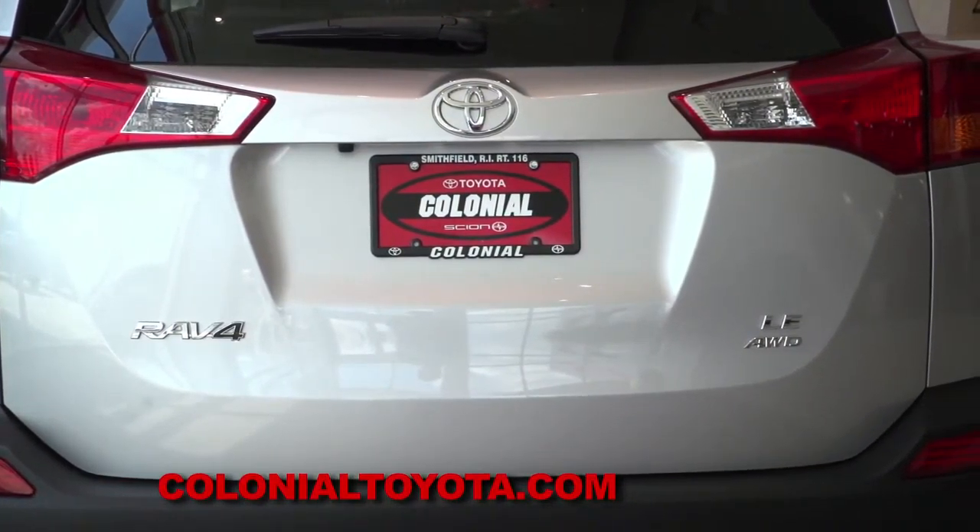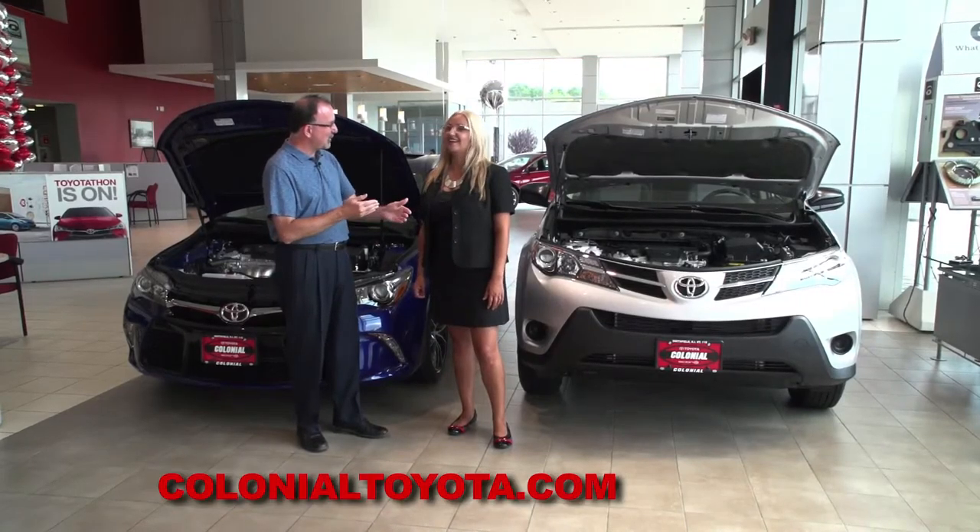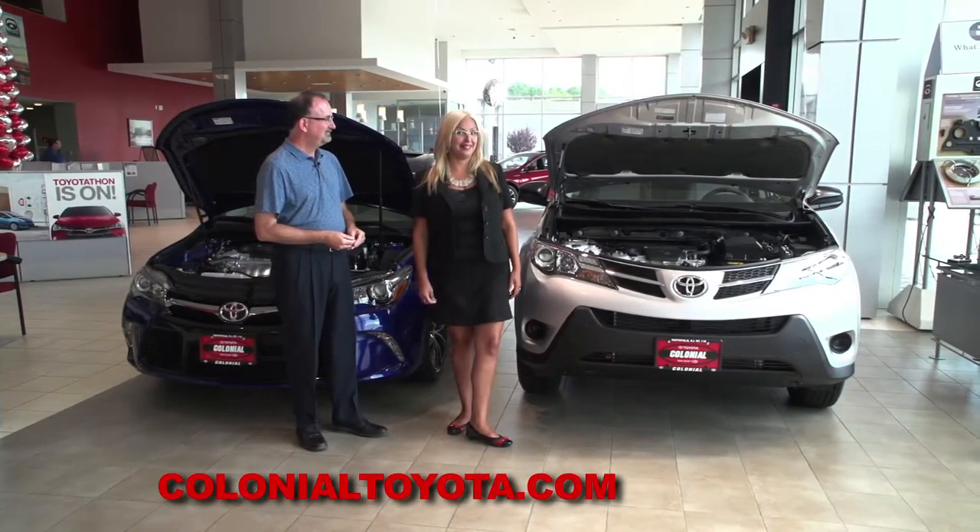Here at Colonial Toyota, do you sell more RAV4s with front-wheel drive or all-wheel drive? Absolutely, that all-wheel drive gets them every time.